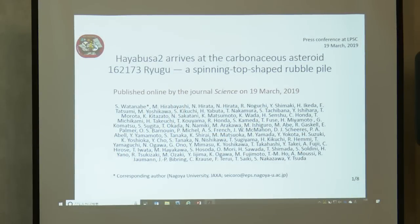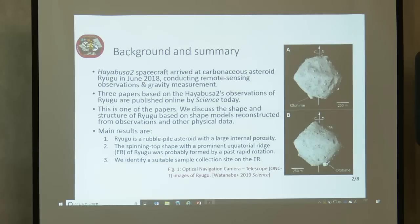I'm Seijiro Watanabe from Nagoya University. I introduce our paper entitled 'Hayabusa2 Arrived at Carbonaceous Asteroid Ryugu: A Spinning Top-Shaped Rubble Pile,' published online by the journal Science today. The Hayabusa2 spacecraft arrived at Ryugu in June 2018, conducting remote sensing observations and gravity measurements. Three papers on Ryugu are published online by Science today. This paper discusses the shape and structure of Ryugu based on the shape model reconstructed from observation and other physical data.